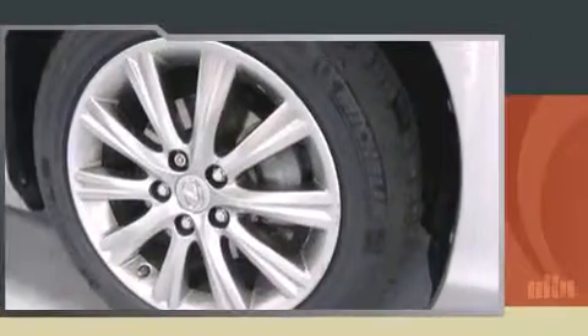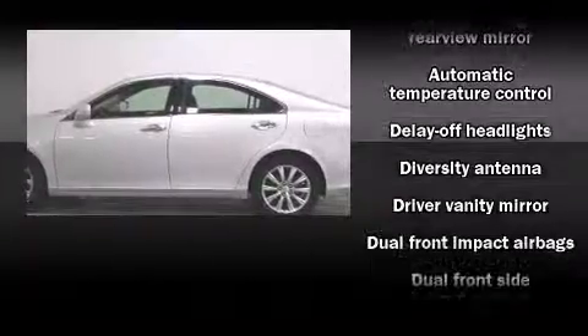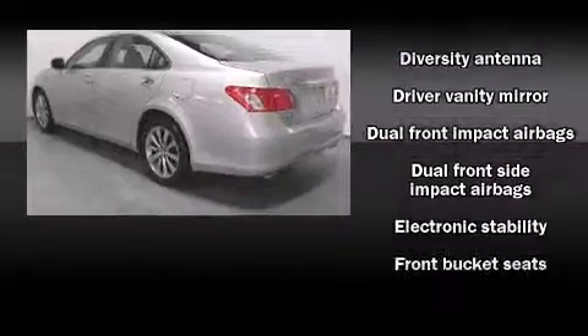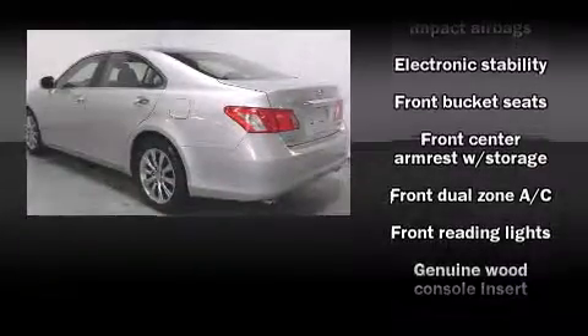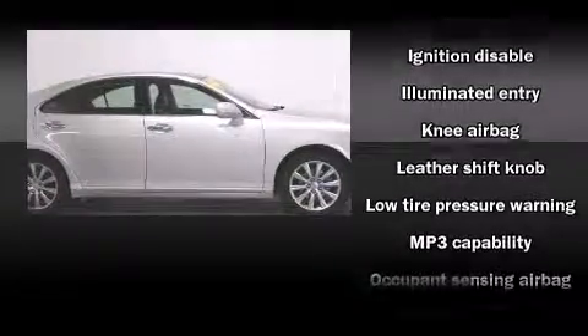Comfort and convenience were prioritized within, evidenced by amenities such as front and rear cup holders, one-touch window functionality, adjustable headrests in all seating positions, power front seats, front dual-zone air conditioning, heated door mirrors, and power windows. For drivers who enjoy the natural environment, a power moonroof allows an infusion of fresh air.